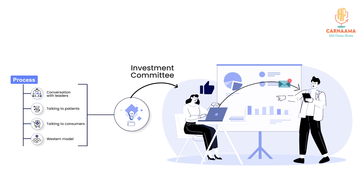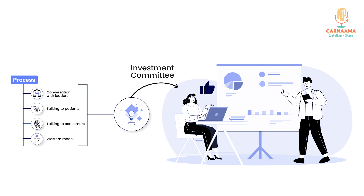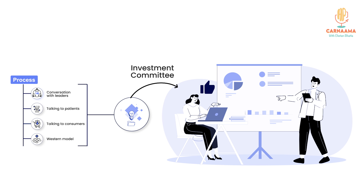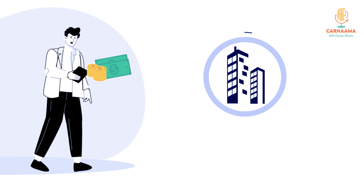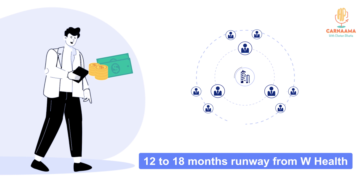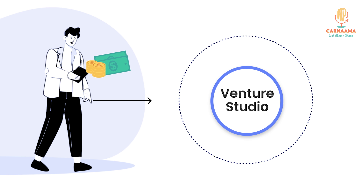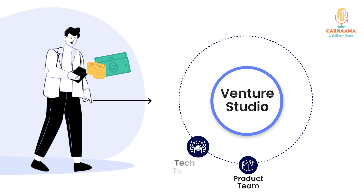Is it first to market? At that point in time when we have conviction that this is looking great, we take it to our investment committee and then we put in capital and incubate the company finally. The capital comes from W Health — the first check comes from the fund, wherein we want to give companies 12-18 months of runway for them to build it out.